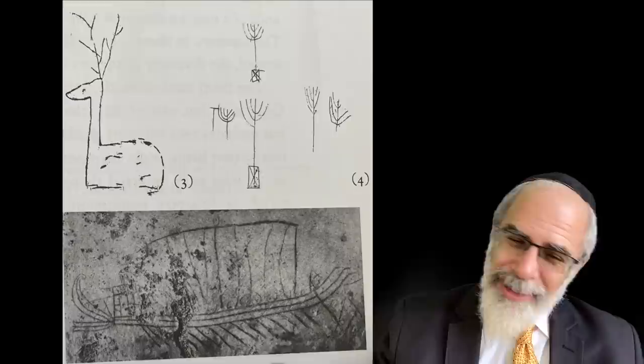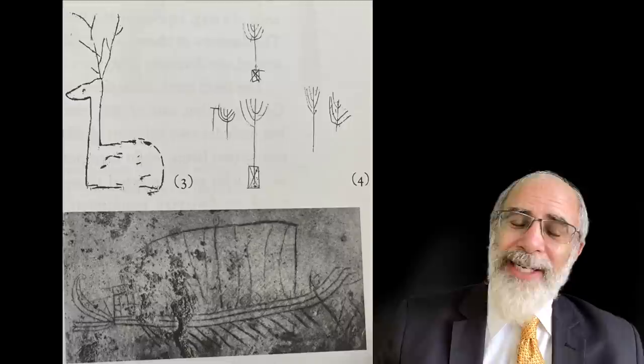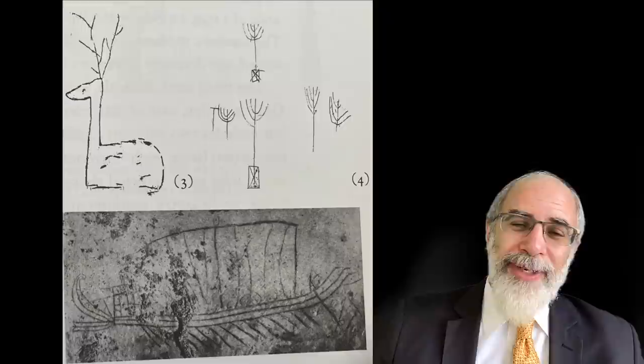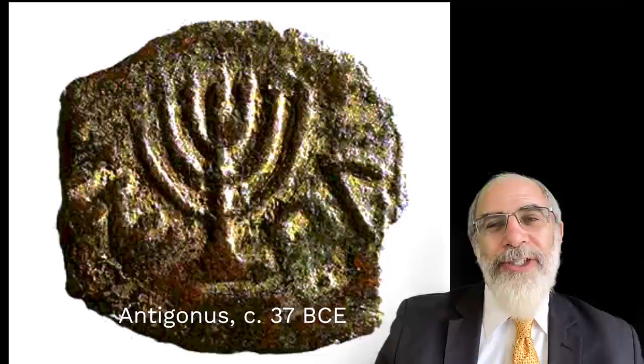It's impossible to say precisely how this connects to the menorah in the Temple. It's reasonable to assume that the graffiti artist is trying to mark the walls with some kind of Jewish symbol, but it's also difficult to say when exactly this graffiti was inscribed into the walls and whether the artist was actually familiar with the shape of the Temple menorah. So let's skip past this particular example, although it's quite tempting.